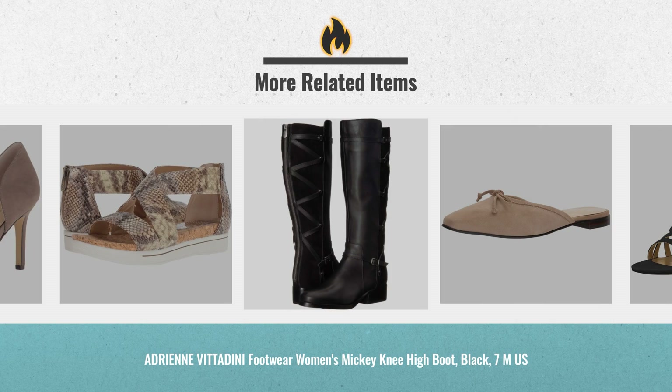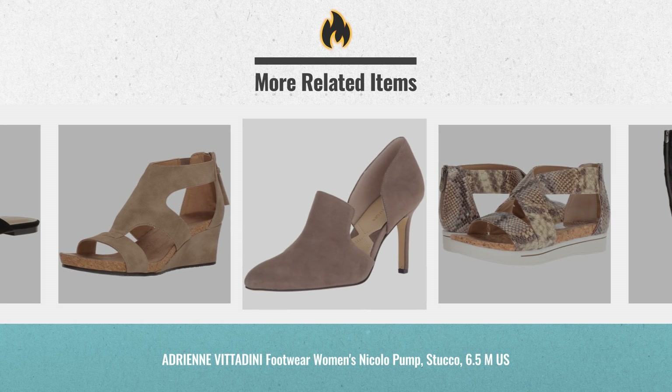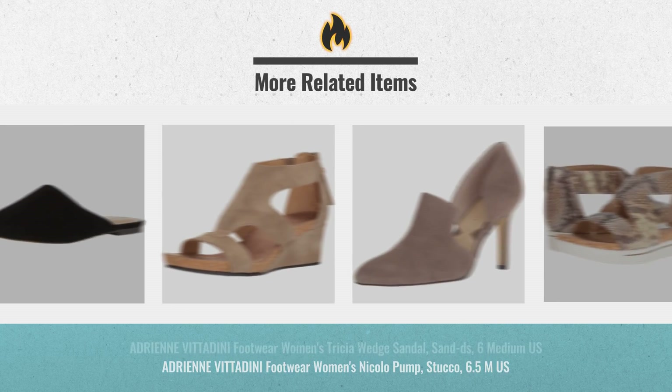For real-time updates and price drops, just click this link below. We will automatically add these items to your cart for price alerts.